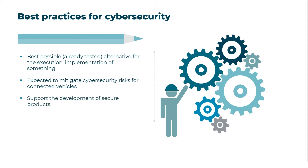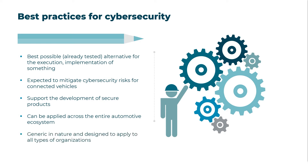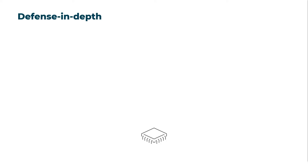Cybersecurity best practices support the development of secure products and can generally be applied across the entire automotive ecosystem. They also intentionally leave room for flexibility to allow individual implementation, education, and international application by automotive players. A key cybersecurity best practice generally recommended by ISO SAE 21434 to mitigate cybersecurity risk is the defense in depth approach.